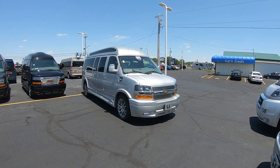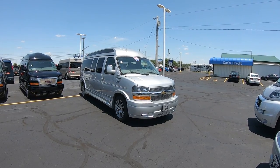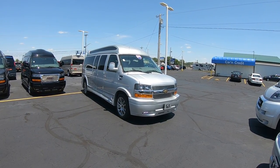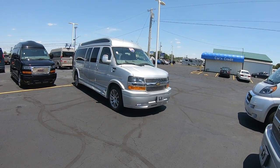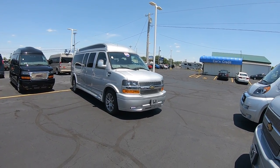Hello everyone, Lucas Purden here from Paul Sherry Conversion Vans in beautiful Piqua, Ohio. Today I'm highlighting a new arrival to the dealership — it is a 2022 Chevy Express Explorer 9 Passenger Limited SE.